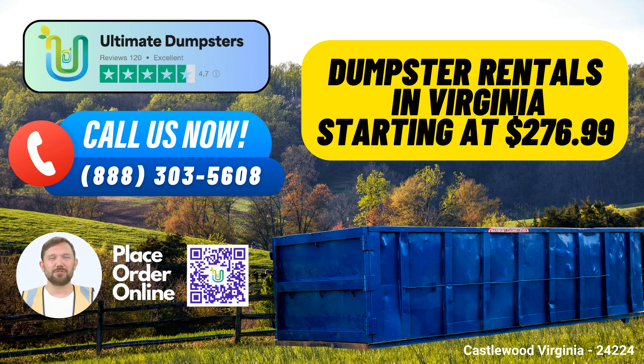Number seven: Online Portal. Our user-friendly online portal allows you to check order statuses and make changes at your convenience, putting you in control. Number eight: Dedicated Project Manager. Every client receives personalized attention with a dedicated project manager to ensure smooth operations and customer satisfaction.